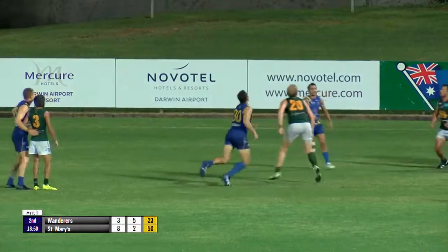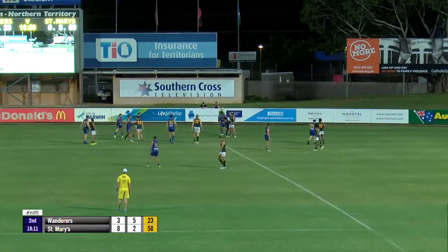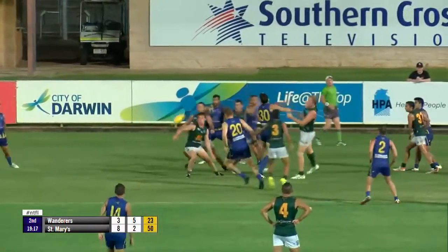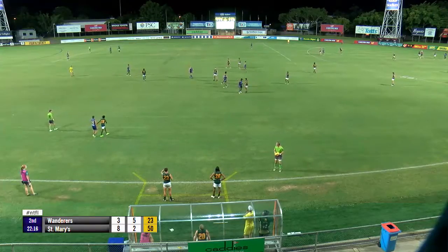Ball tossed in. Smith up against Wilson, Smith wins it down easily, initially in-face, to make sure the throw goes deep. Now the ball tossed in again, Smith up against Wilson, Smith wins it down. Aaron Motlop sharks it again — very underrated indeed.